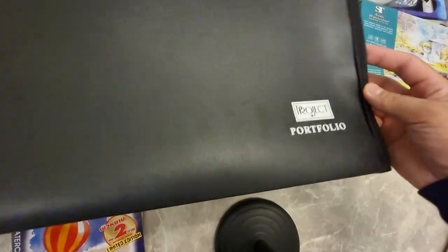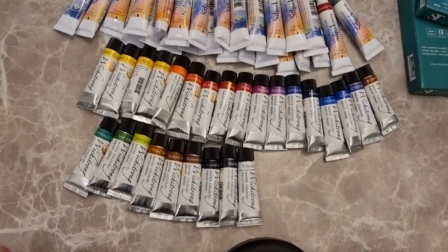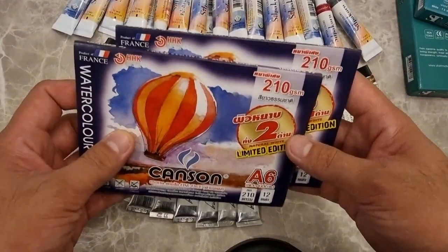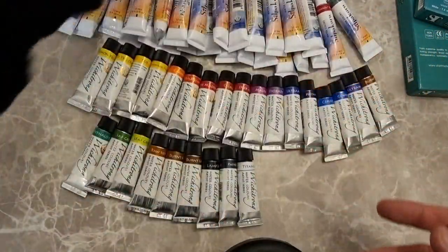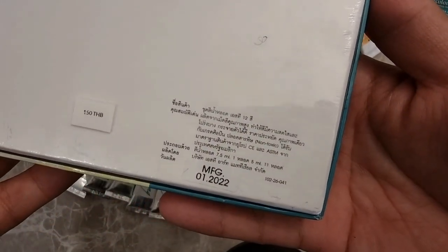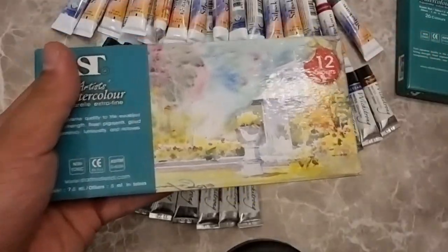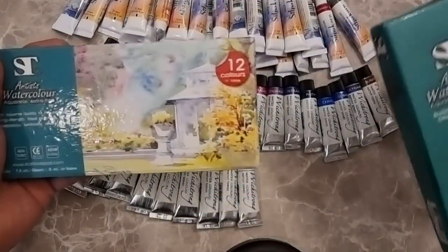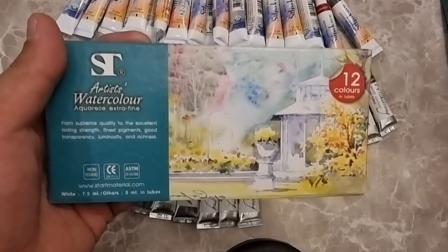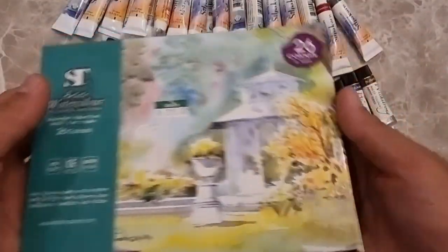I also bought an A3 bag for my paintings since I'm going to be meeting my client. At CW Art the cashier gave me free Canson watercolor pads, which was so nice of them. I also got Star Material watercolor colors — I'm not sure if they're entirely made in Bangkok but I got interested because they're cheap and look interesting. I have a 12-color set and a 26-color set: the 12 colors cost 150 Thai baht (around 4.3 US dollars) and the 26 colors cost 295 Thai baht (roughly 8.5 US dollars).